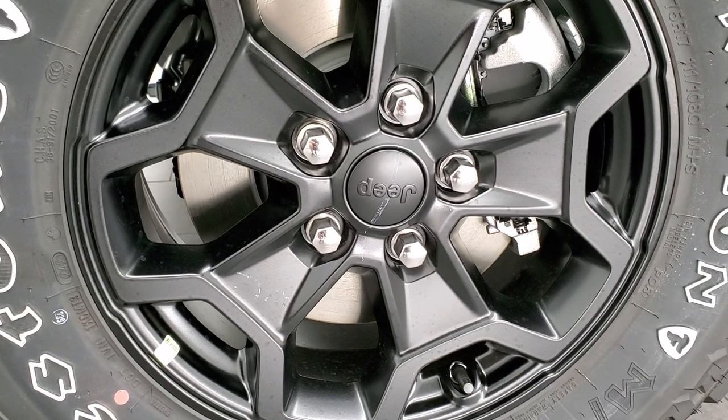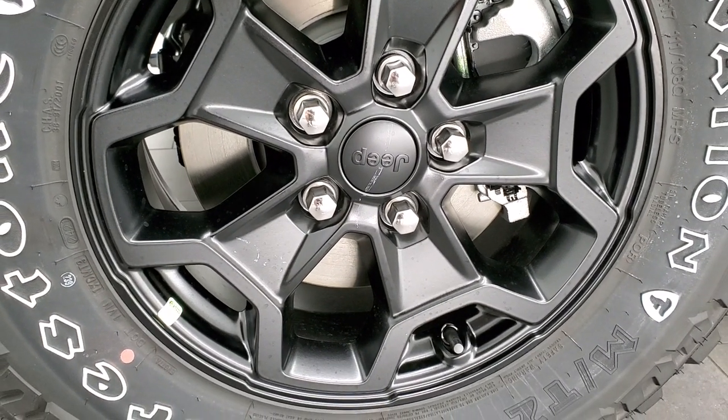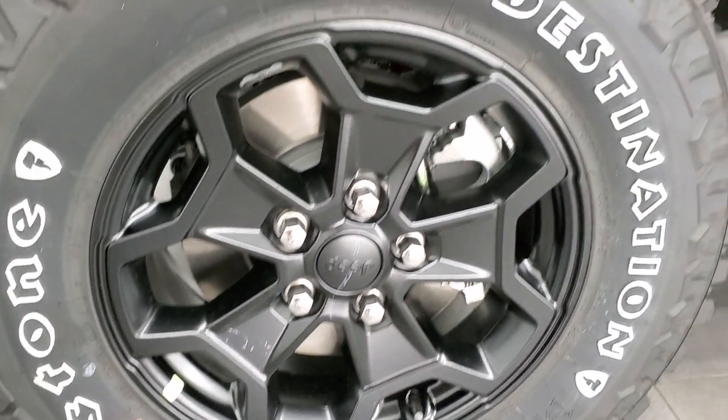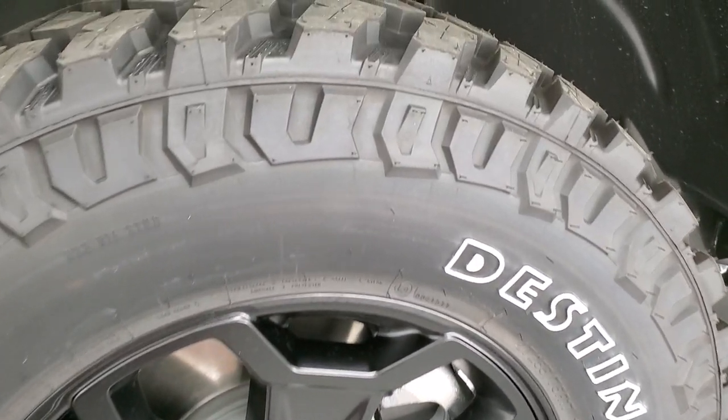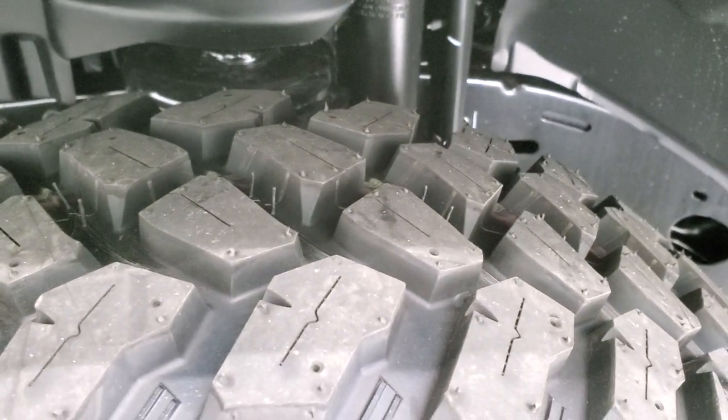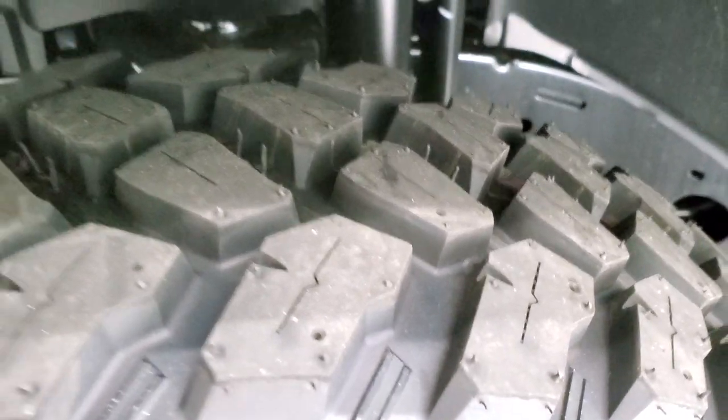This one comes with the painted black alloy rims. These are 17 inch rims and the Willys package comes with the Firestone Destination MT2 tires. These are LT255/75R17s, definitely a mud terrain tread on there.